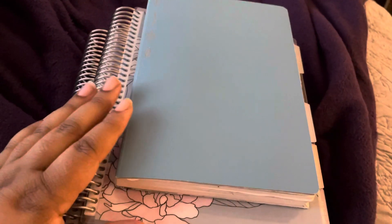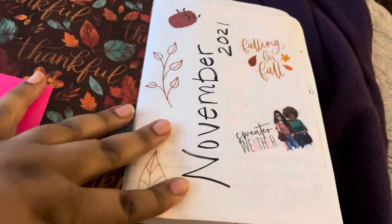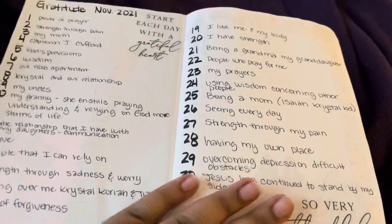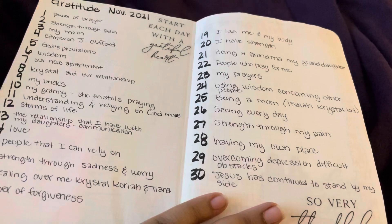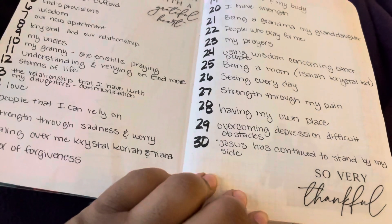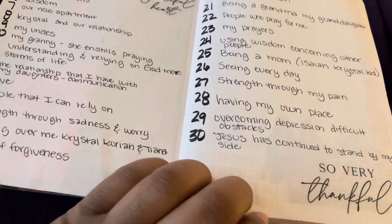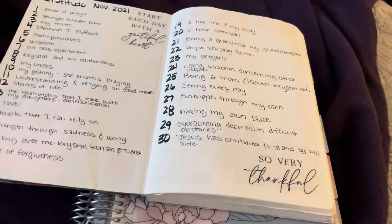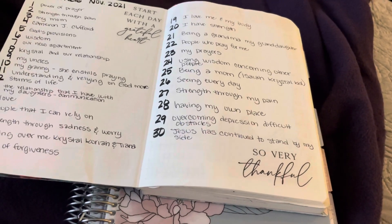This is my A5 Stology that I was using last year — I started this back in November — and I decided to go back into this because I literally missed the bigness of it. I tried my best to stay in an A6 Hobonichi, and that did not work for me. I also purchased another A6 Stology, which worked for me a little bit.